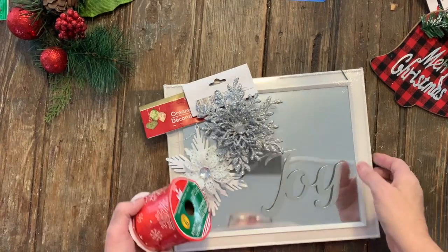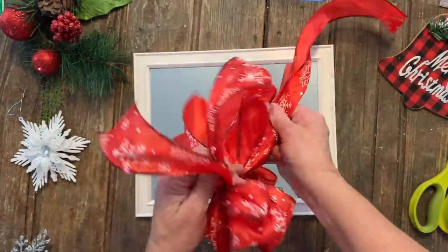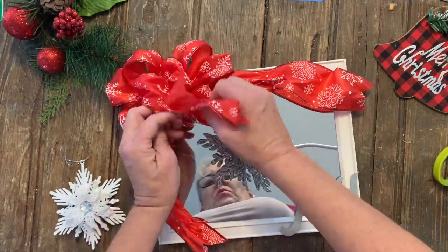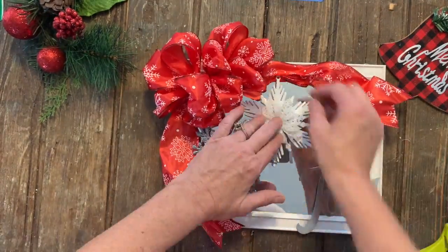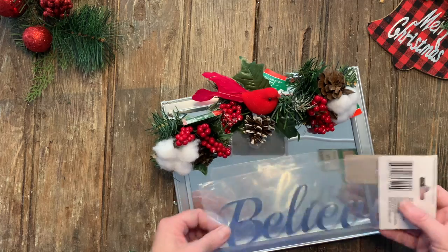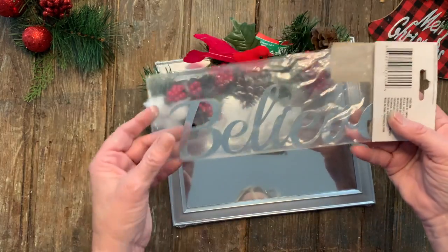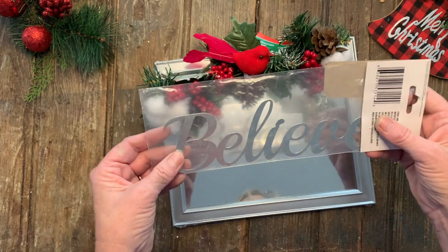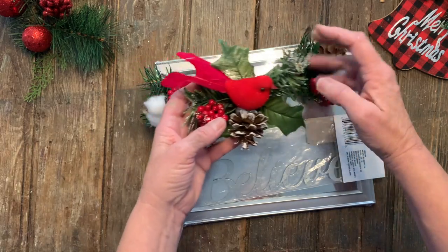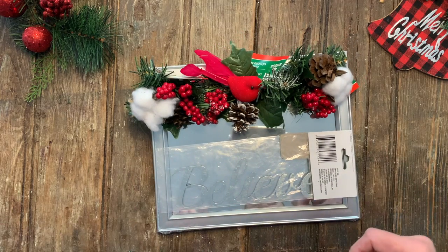And another really simple, beautiful mirror project. I'm going to put this all together. The reason I'm putting this together — it says 'Believe' — is that the holidays are often a time when we think about loved ones that have gone before us. We've all heard the story of the cardinal: when you see a cardinal, it's your loved one who has passed. I thought the cardinal and the word 'Believe' would be a really beautiful pairing, so let's go.